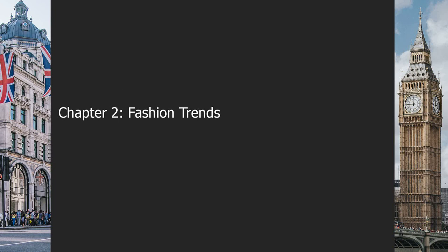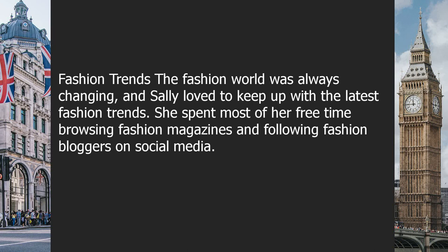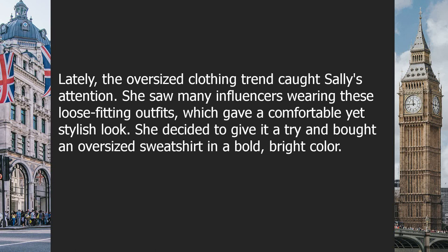Chapter two: fashion trends. The fashion world was always changing, and Sally loved to keep up with the latest fashion trends. She spent most of her free time browsing fashion magazines and following fashion bloggers on social media. Lately, the oversized clothing trend caught Sally's attention. She saw many influencers wearing loose-fitting outfits which gave a comfortable yet stylish look, and decided to try it by buying an oversized sweatshirt in a bold, bright color.